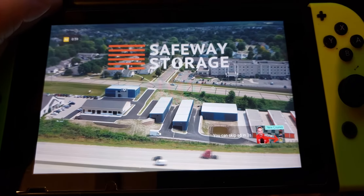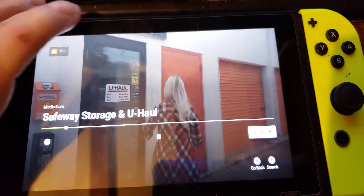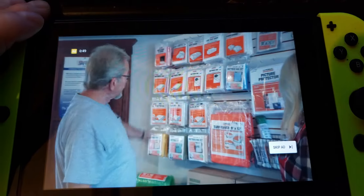Safeway Storage and U-Haul is located at 5812 Highway 52 North on Randall Road. We are open and fully staffed seven days per week to serve your storage, moving, and truck rental needs.